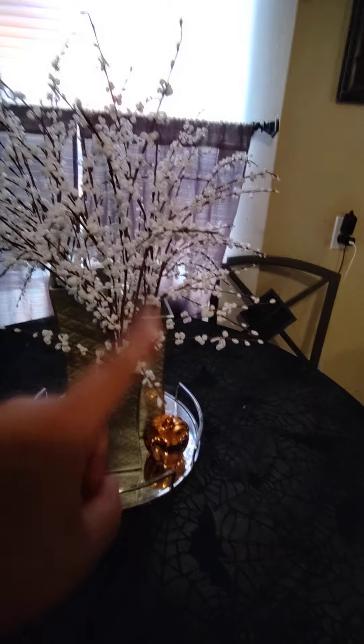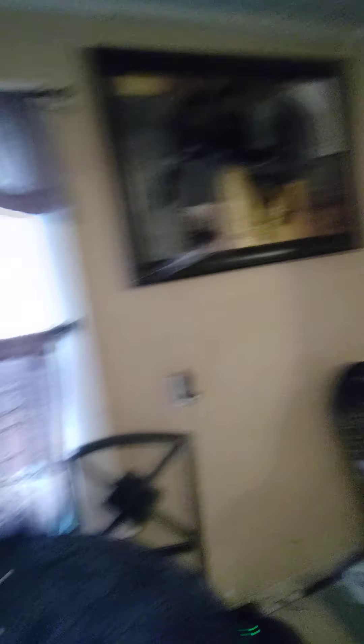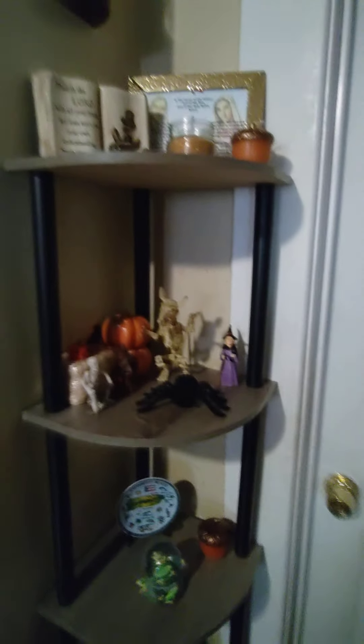On the table we have the classic tablecloth with bats, webs, and spiders, and two orange pumpkins. I wish I had black flowers but I have no money. Over here I put a giant spider and a baby spider with a web on a painting — I think it's cute. There's a pumpkin, and I have a couple of these decorative holders that I love. One is currently holding lunch things.